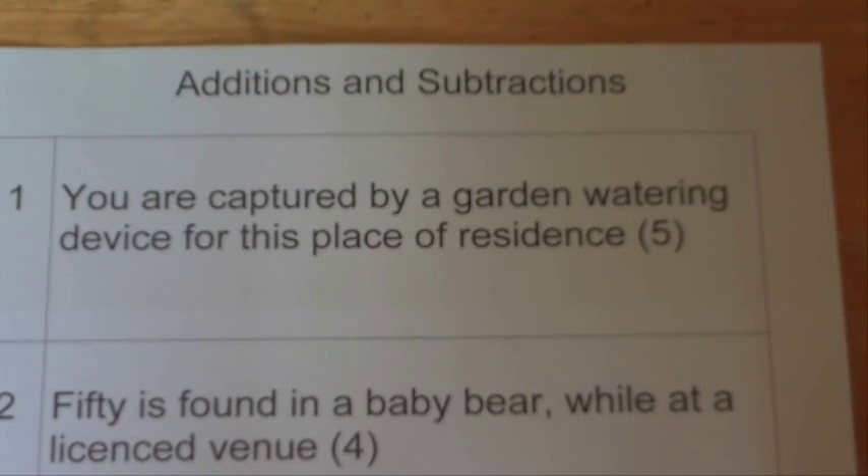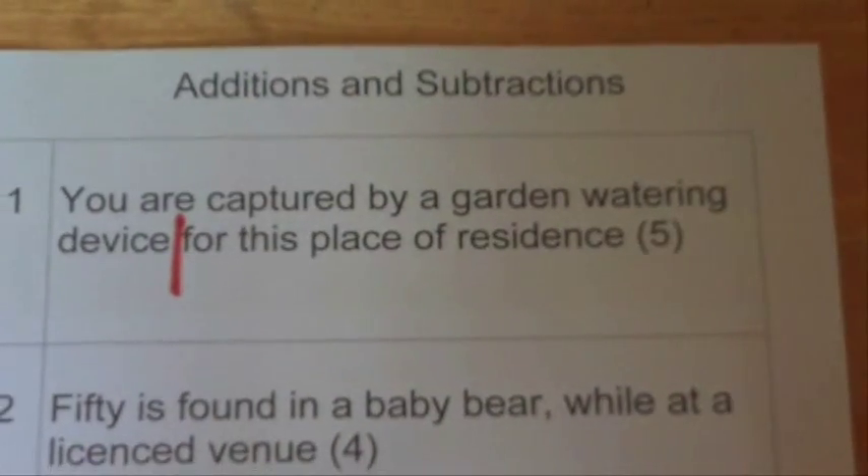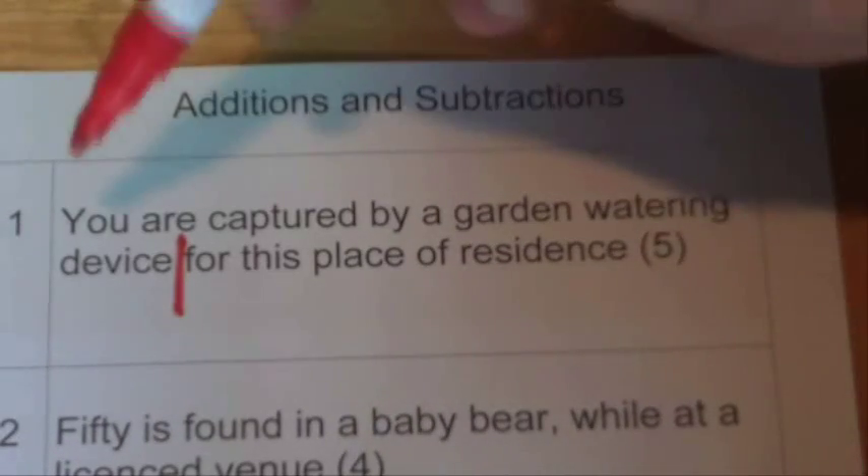With cryptic crosswords, each clue can be divided into halves. Each half of the clue will both give you the answer to the clue.